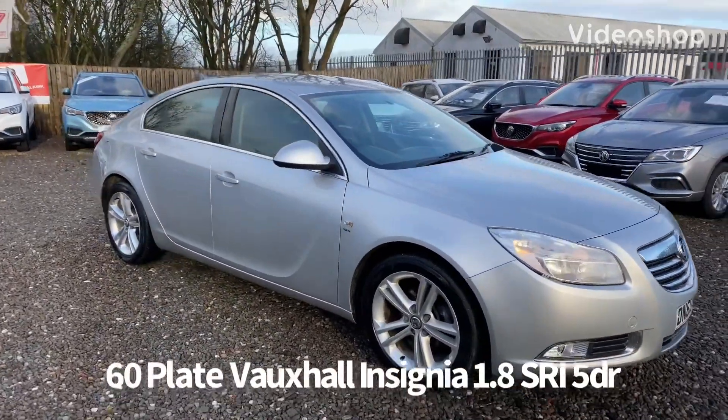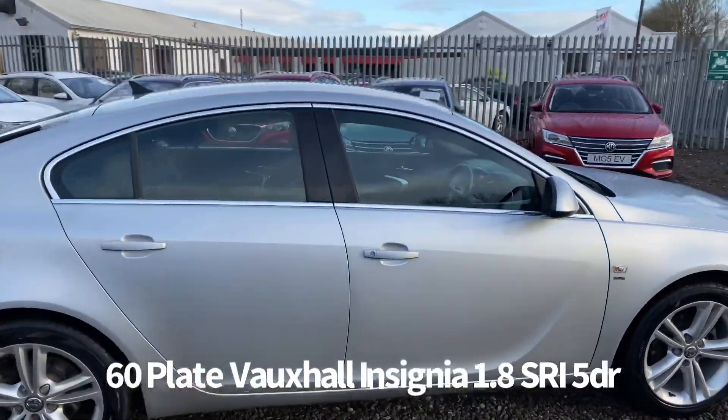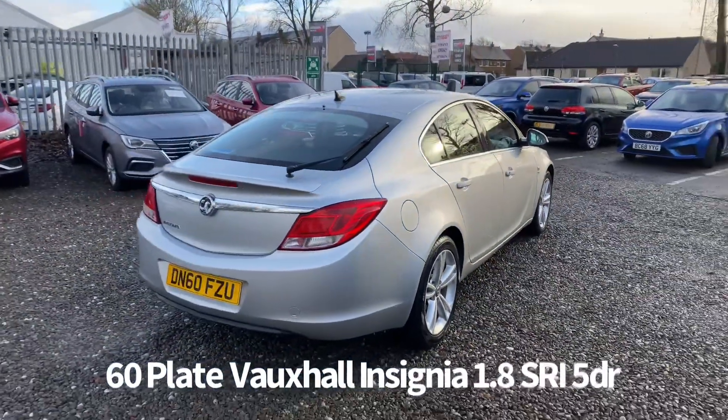Welcome to the Fraser's Cars video walkaround for the Vauxhall Insignia we now have available. This is a 60 plate Vauxhall Insignia 1.8 SRI 5 door, finished in metallic silver.